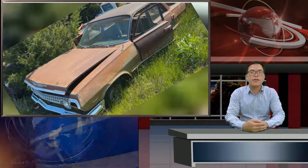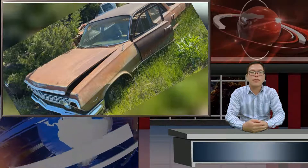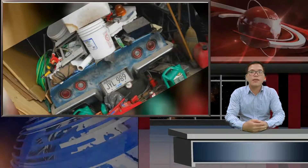Another barn find that people forget about are stalled projects at body shops where the owner ran out of cash, passion, or both. You're most likely looking for a person just like you, except older — someone who would have had enough disposable income to buy a rare or vintage car when it was new, or nearly new, and then either got too busy or money got too tight to use the car as intended.